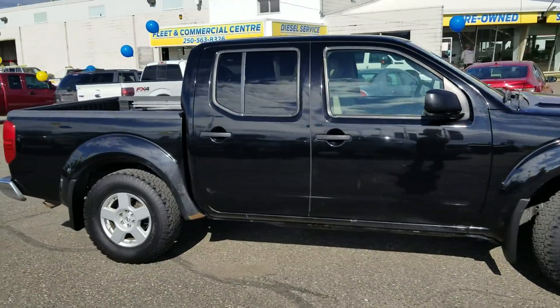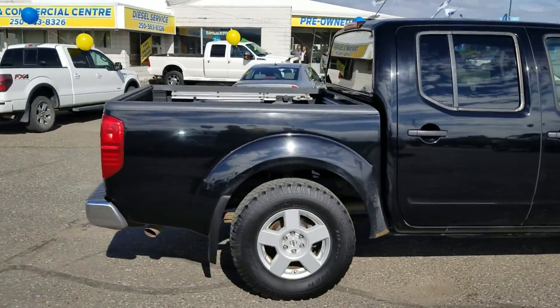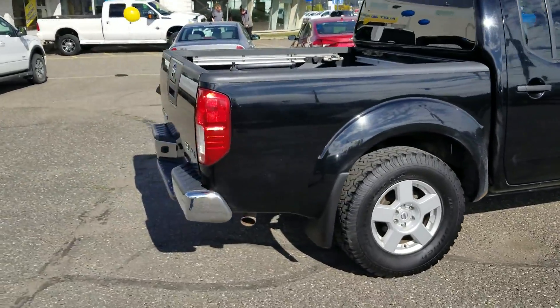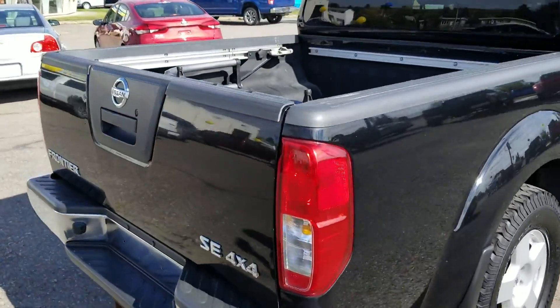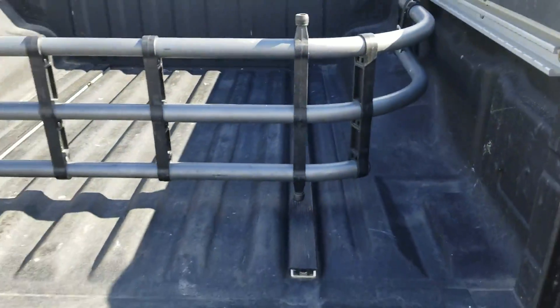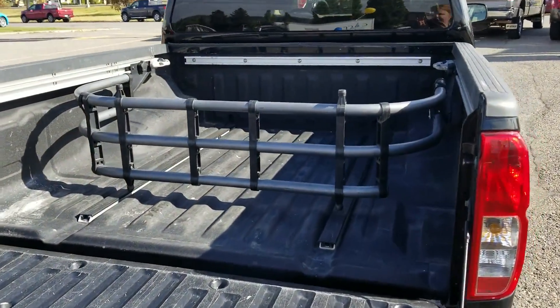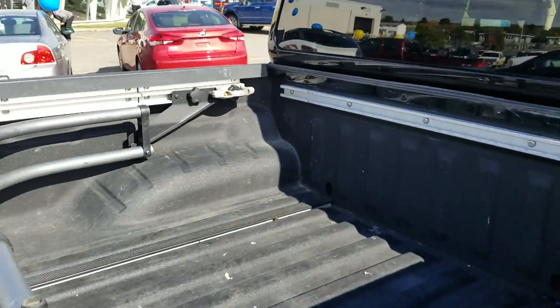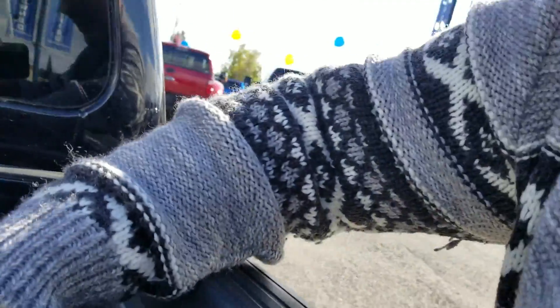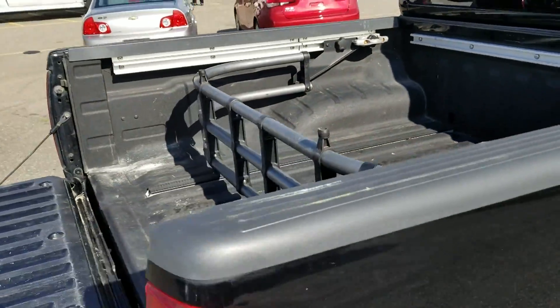As you can see, it's got the double cab, so you're going to have lots of room for passengers. Short box, but the great thing about the Frontiers — if you're needing to haul something, they have this cab extender, so it's really quick and easy. Just going to give those knobs there a twist, nice and quick, and you're going to have an extra couple feet on the end of your box.